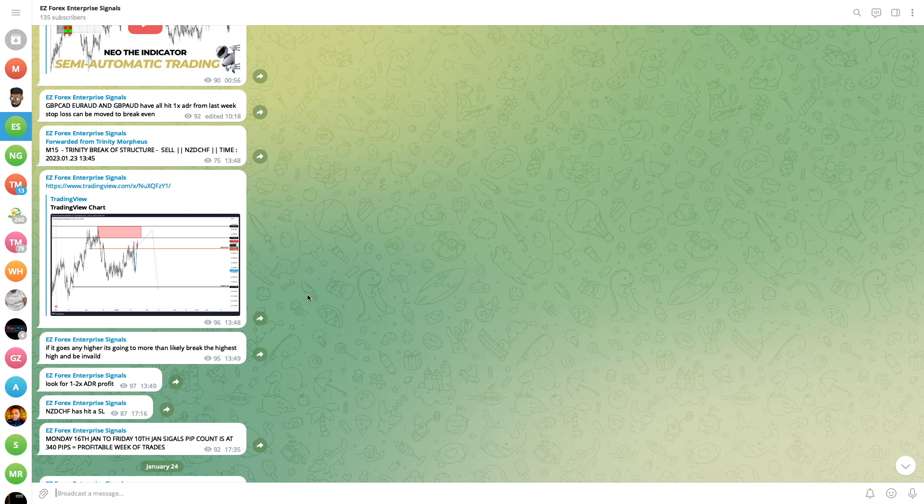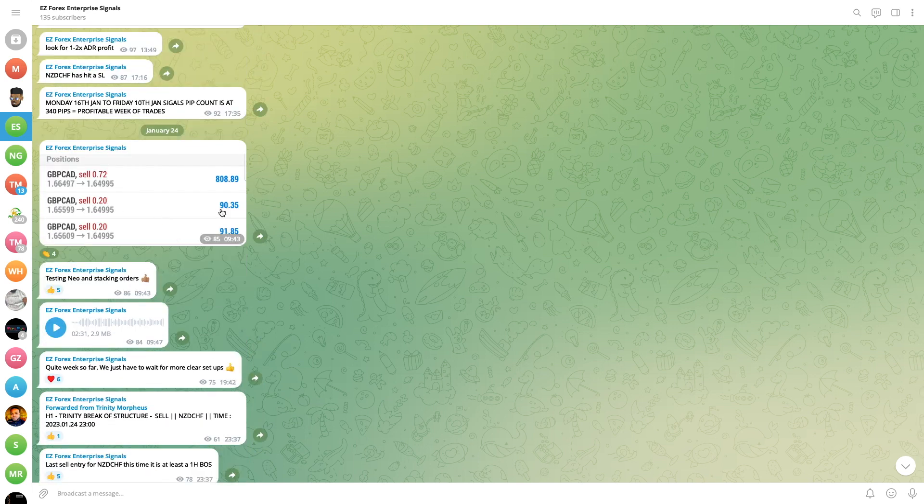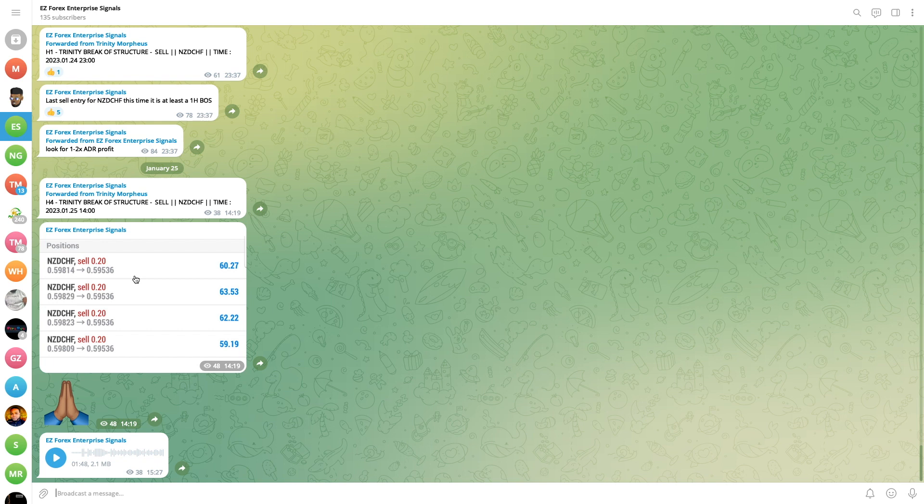The next pair is NZD/CHF — we were waiting for another sell re-entry this week. The first entry did hit stop loss but the second entry managed to go off. GBP/CAD is running in more profits, and NZD/CAD is currently running in profits as well.